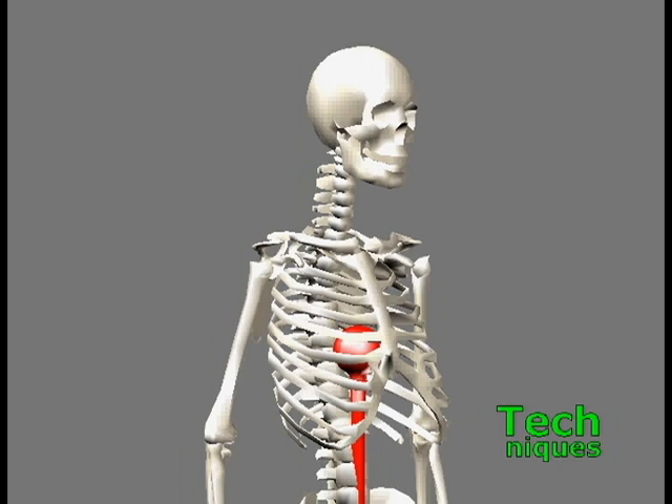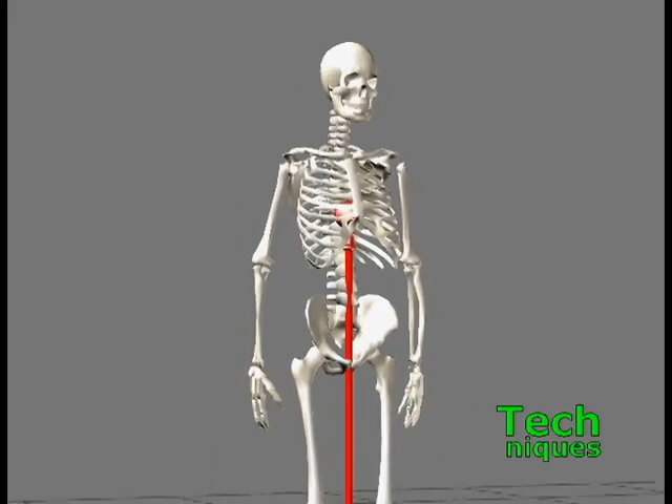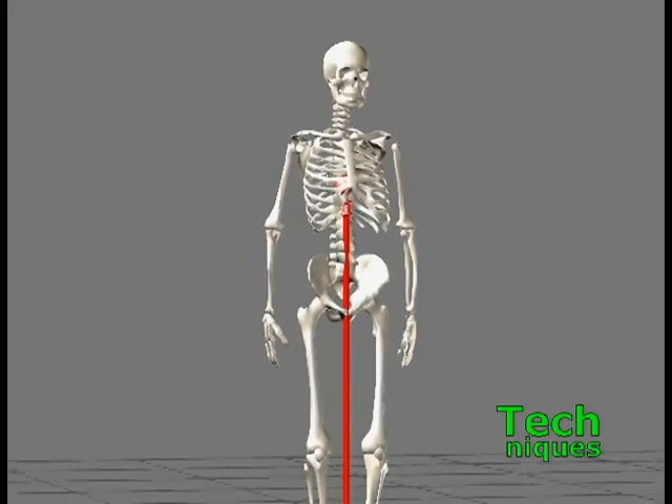The human center of balance is in the middle of the chest, directly behind where the ribs join in the front. It is centered side to side and centered front to back.